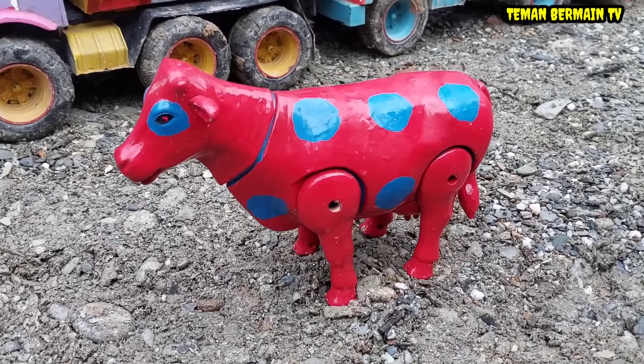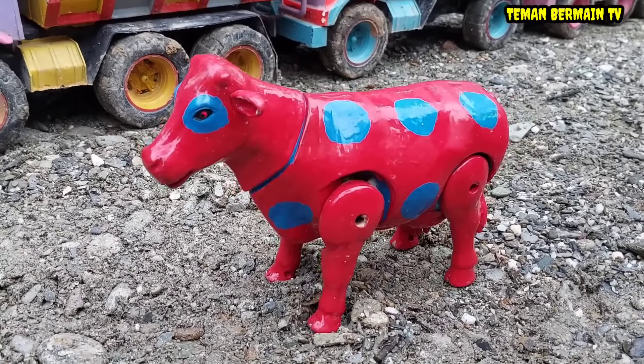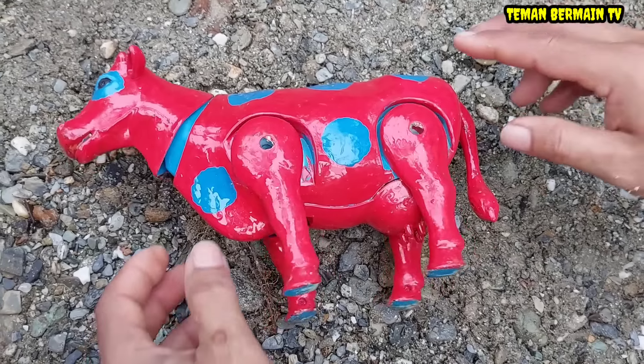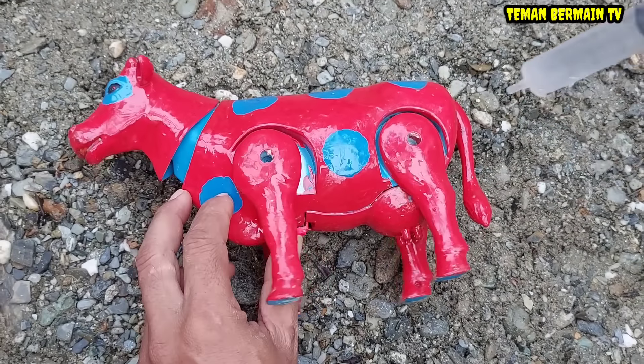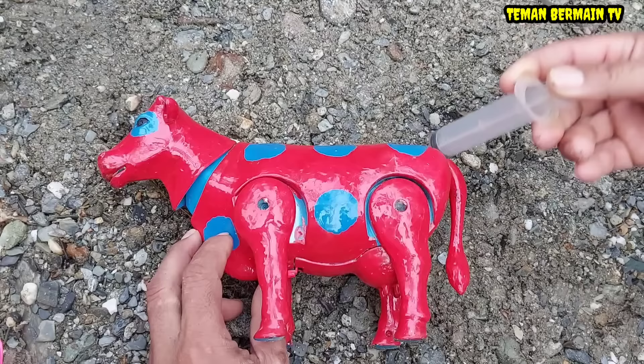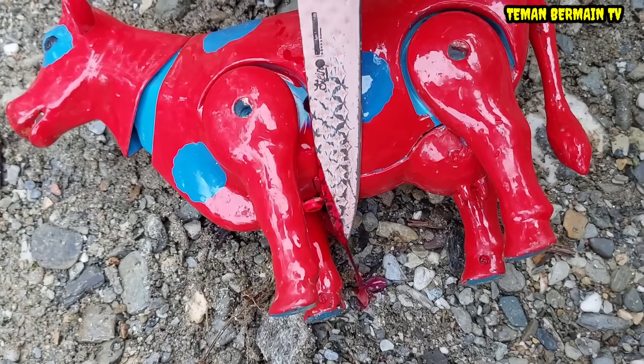Lihat sapinya teman-teman, gemuk sekali! Lihat perut induk sapinya teman-teman, besar sekali perutnya. Wah, jangan-jangan mau melahirkan. Ayo kita bantu operasi sesar. Kita suntik bius dulu ya supaya tidak kesakitan. Oke, kita mulai operasi sesarnya.